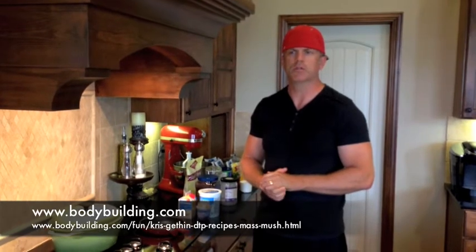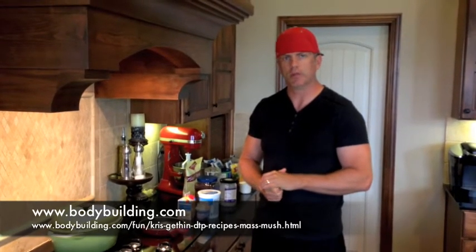First of all, I want to give credit to the folks I learned this recipe from. I found it on bodybuilding.com, and it was Chris Geffen. You can look him up on bodybuilding.com — a great little recipe.